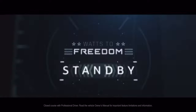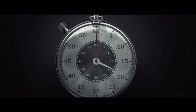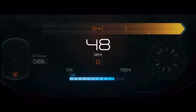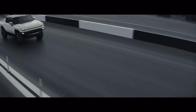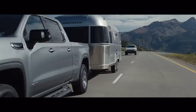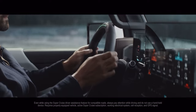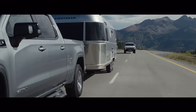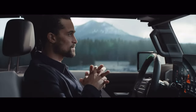For the brave souls who dare to engage Watts to Freedom, experience the thrill of accelerating 0-60 in approximately 3 seconds. The innovation continues with the next generation of Super Cruise — a driver assistance feature that offers hands-free driving with automatic lane changing on compatible roads.